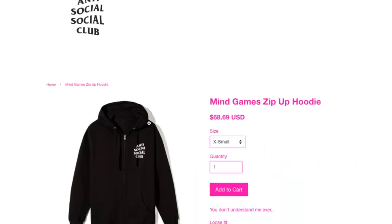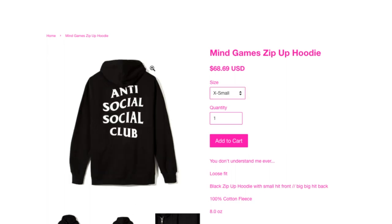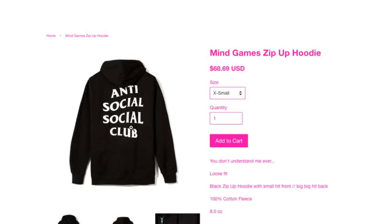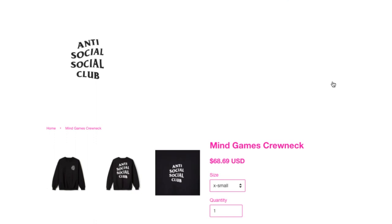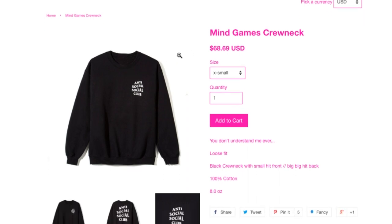This is the Mind Games zipper hoodie — all the sizes available. This is loose fit, 100% cotton fleece, 8.0 ounce. That one is $68.69 — it seems like all the crew necks and hoodies are $68.69, like previously. And this is the Mind Games crew neck — again, 100% cotton, 8.0 ounce, all sizes available.